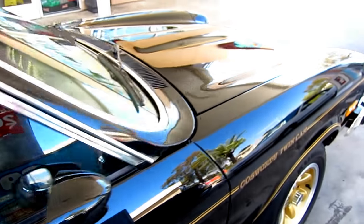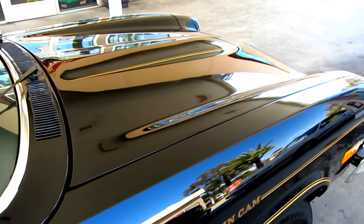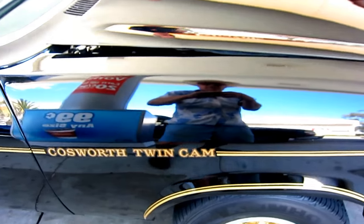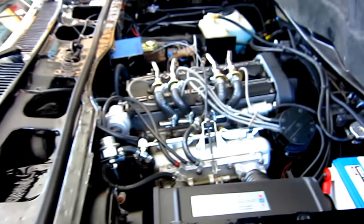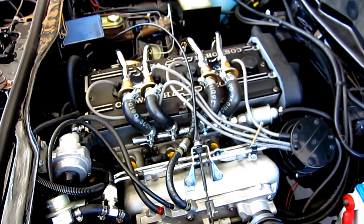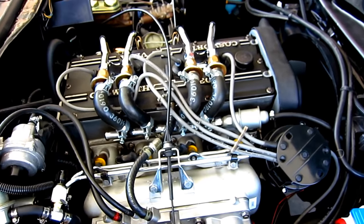Would you mind popping the hood? Let's take a look at the engine. Wow, that looks pretty cool — this is a 1976 Vega with a Cosworth engine, it's a four-cylinder.